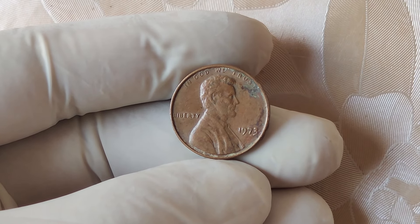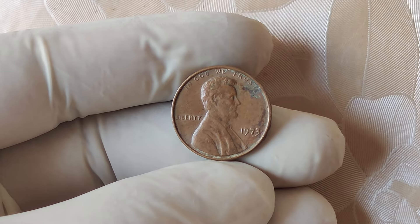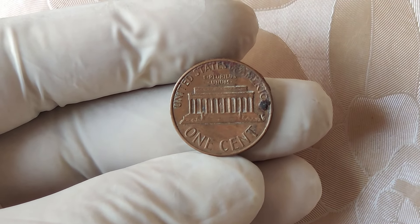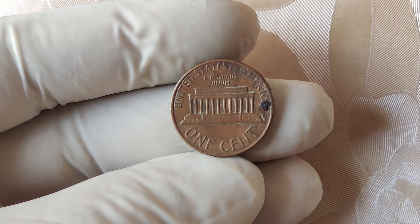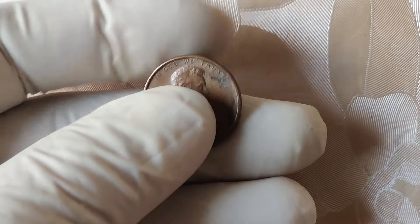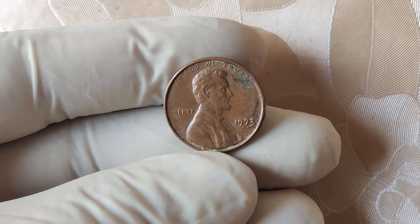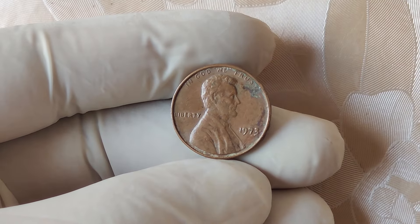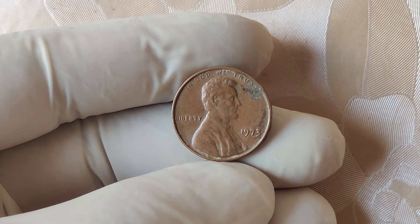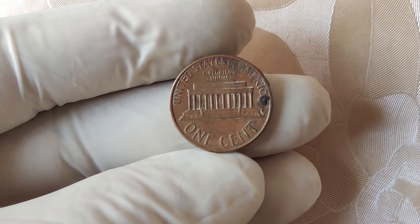We're diving into a fascinating topic in the world of numismatics: the elusive 1973 no mint mark Lincoln one cent penny. This coin might just be the holy grail for collectors and investors alike, with its astonishing market value reaching up to $5 million. To understand its value and rarity, we need to delve into its historical context. By the early 1970s, the production of pennies was relatively standard, but the 1973 penny would soon become anything but ordinary.